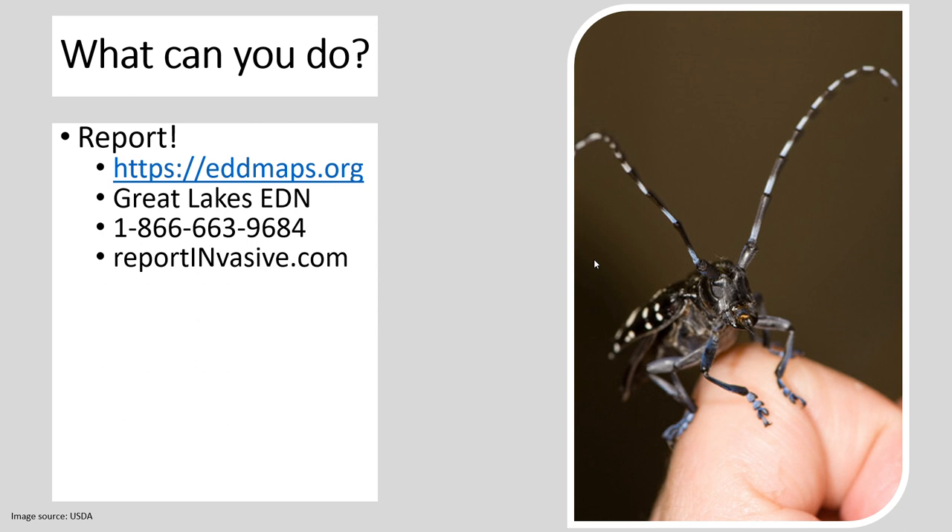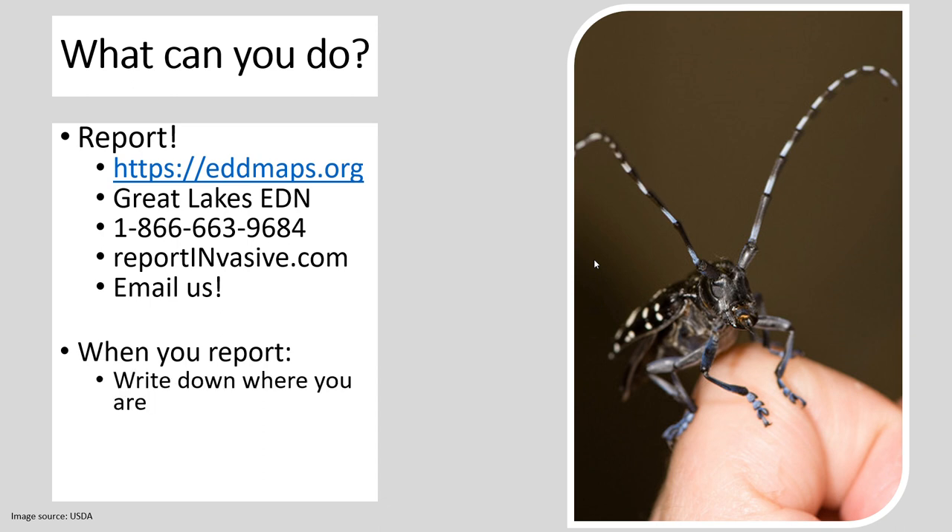You can also go to ReportInvasive.com, which has instructions on where to report things and what insects or other pests look like. Or you can email us — my email you probably already have, and you can also leave a comment on this YouTube video and I'll put it in the description. When you report, tell us where you were when you saw this. You can take a picture — please give us the best picture you can. You can also take a sample and mail it to the Purdue Plant and Pest Diagnostic Laboratory, though normally I would ask you to send a picture first.